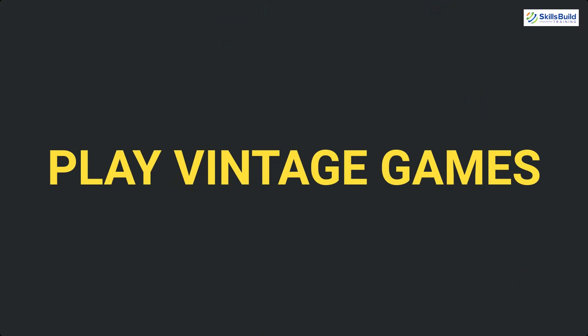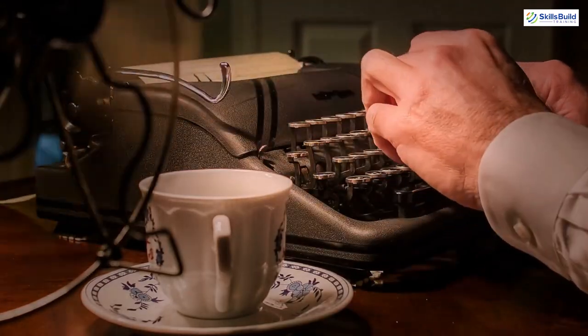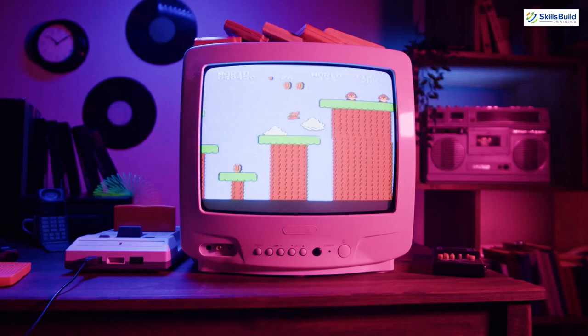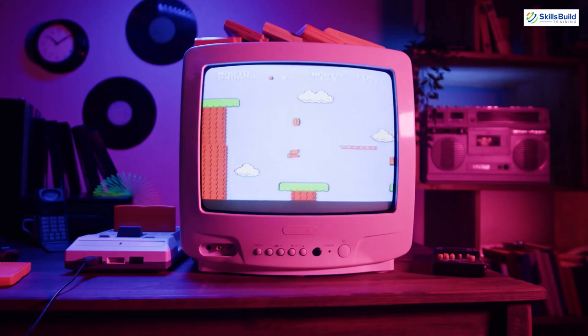Number 5: Play Vintage Games. There is nothing like vintage things, and the same goes for games. You might have a childhood game that you always liked but could not play anymore. Now you have extra resources available where you can install your vintage games and play them freely.